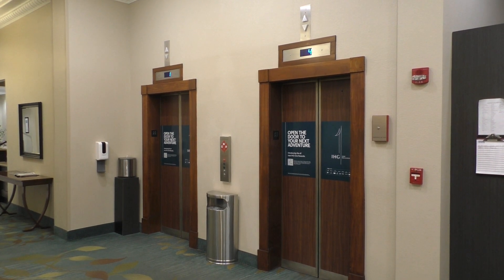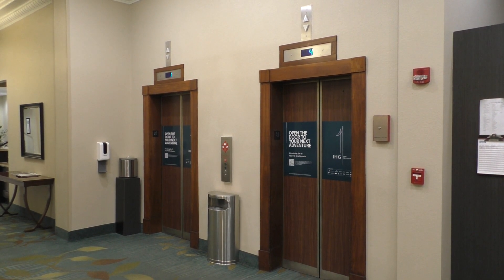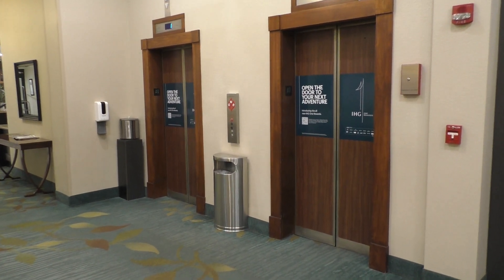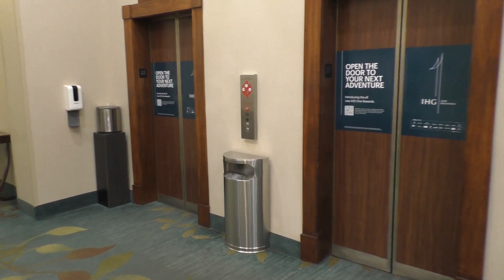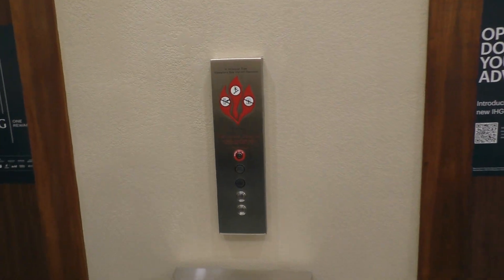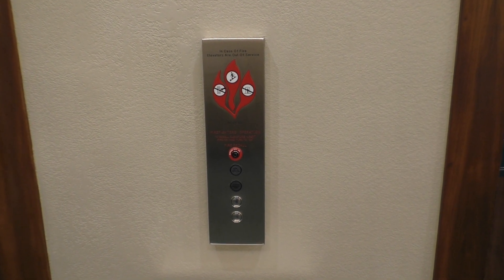These are the elevators in the Candlewood Suite in Tahoe, Indiana. These elevators were modernized, I believe, by ThyssenKrupp. Let's go ahead and take a ride.